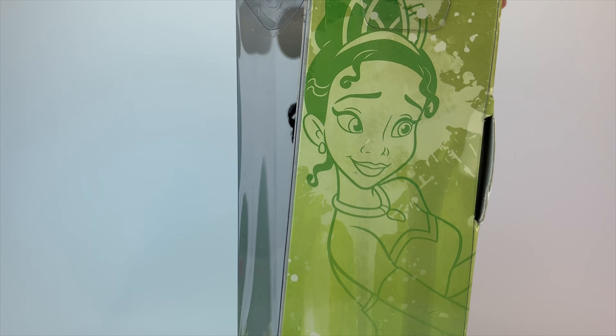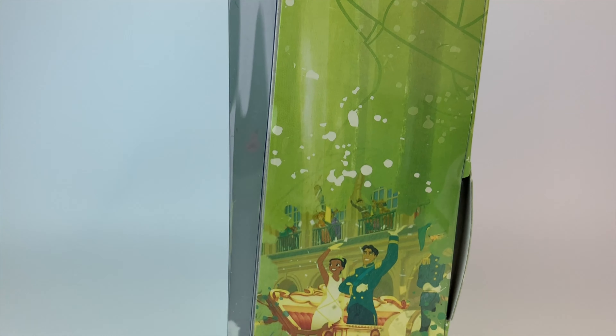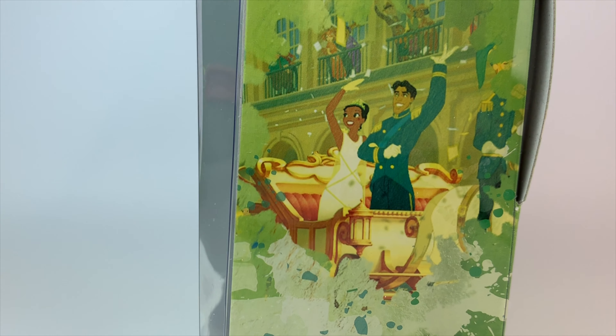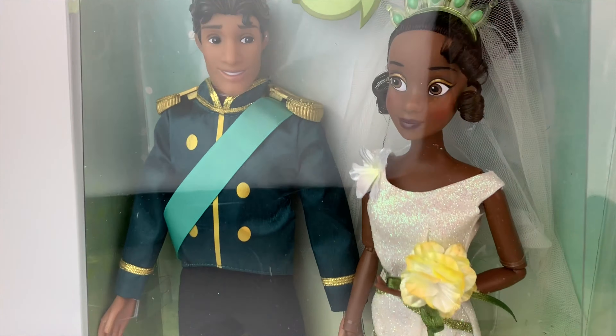The retail price is $29.95 and I think it's worth it. It's a very detailed set with two dolls — I think it's totally worth it, but you'll be the judge of that towards the end of this video. There's also a picture of them waving to the crowd as they get married. It's a Mardi Gras wedding, and then we have Tiana's signature right on the bottom of the box. Let's get them right out of the box.